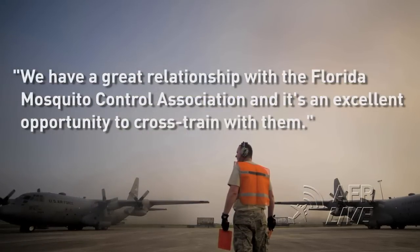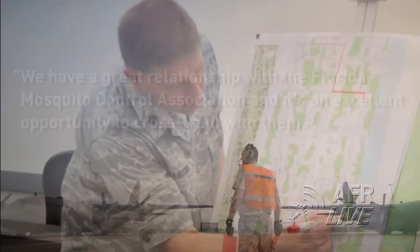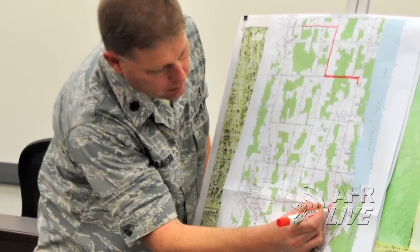We have a great relationship with the Florida Mosquito Control Association and it's an excellent opportunity to cross-train with them, said Lt. Col. Carl Hagsma, one of the 910th's two full-time entomologists.